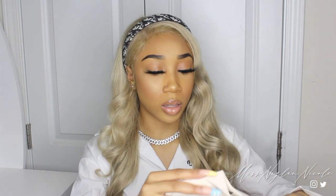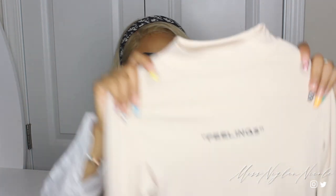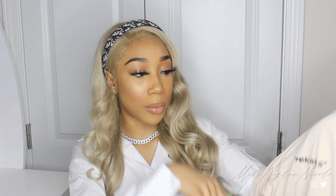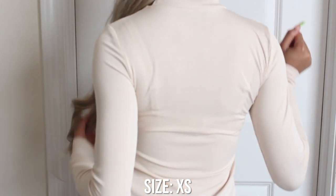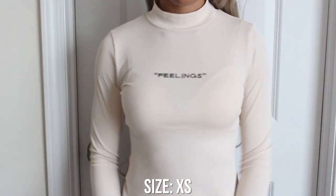Next I got a tan nude color long-sleeve crop top with a mock neck. It's a ribbed material and says 'Feelings' on the front in black letters. It's plain on the back, very stretchy and really soft. It's a great layering piece — you could layer that snakeskin jacket or a white jacket on top of this.